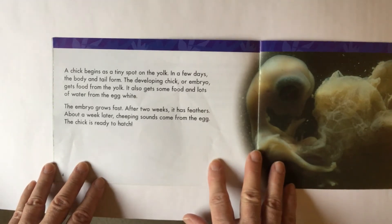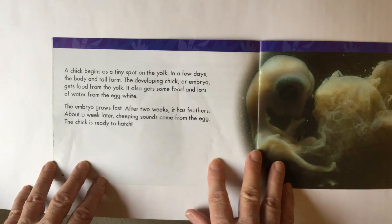A chicken begins as a tiny spot on the yolk. In a few days, the body and tail form. The developing chick, or embryo, gets food from the yolk. I think we just answered a question. It also gets some food and lots of water from the egg white. The embryo grows fast.